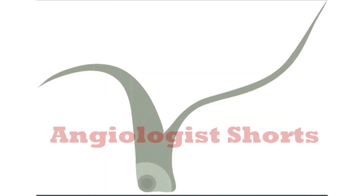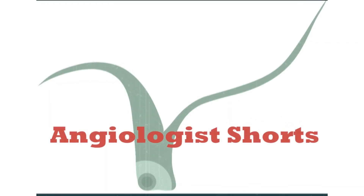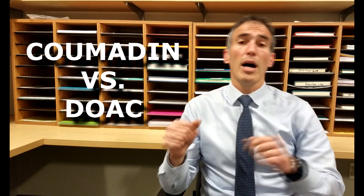Hey everybody. Many patients ask me, which blood thinner is right for me? Let me try and answer that for you. When thinking about blood thinners, you should think about your two options. On the one hand, Coumadin. On the other hand, DOACs. Let's start with the Coumadin.